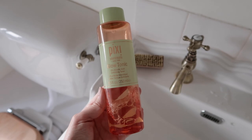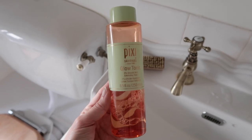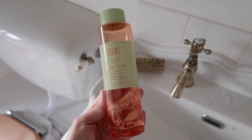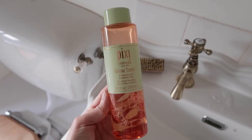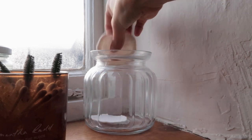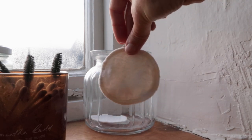Next I like to use this Pixi Glow Tonic. It's a really great exfoliant and I find it gives a really nice glow as well, and I apply this with a cotton pad.